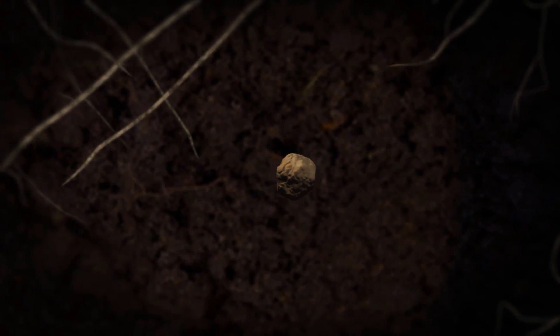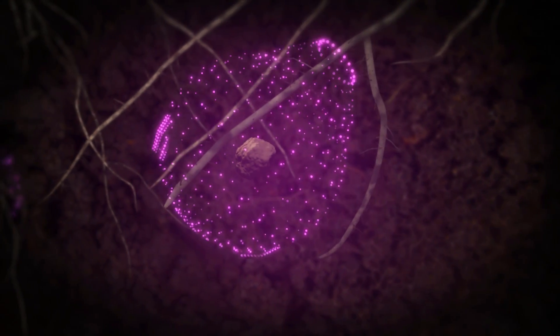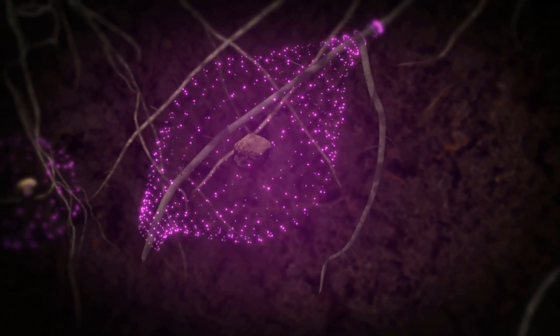MicroEssentials' unique formula also contains elemental sulfur. Microbes in the soil slowly convert it into sulfate sulfur, providing plants steady nutrition throughout the entire growing season.